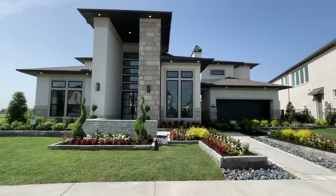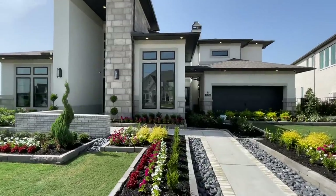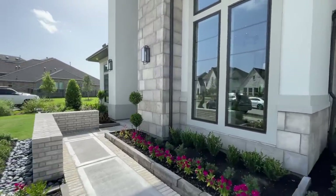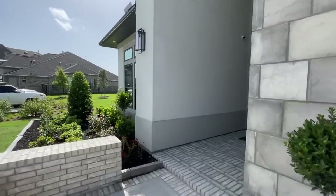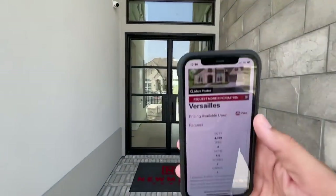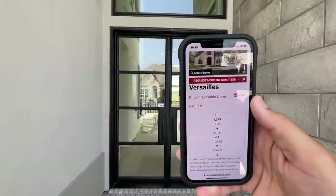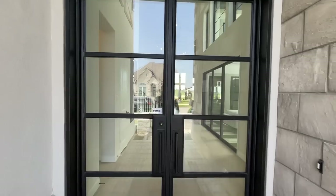Shalom family, God bless you all, thank you for tuning in for today's property tour. Today we are at Newmark Homes here at this gorgeous model home that they just completed here in Bridgeland in Cypress, Texas. We're going to be checking out the Versailles floor plan — a four bedroom, four and a half bathroom, 4,379 square feet, two-story, three-car garage. Hopefully you guys enjoy this beautiful model home.